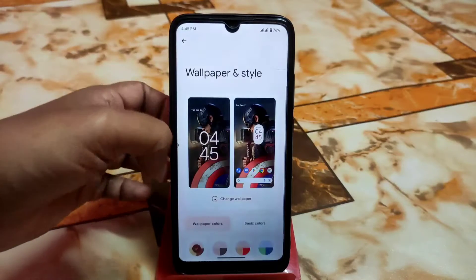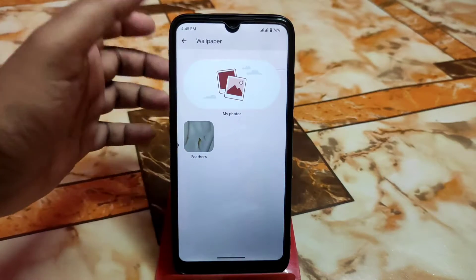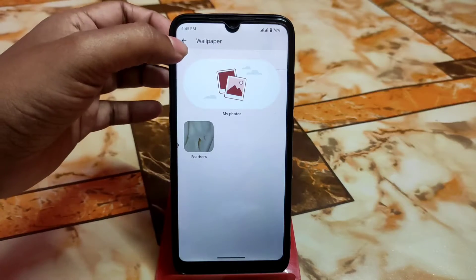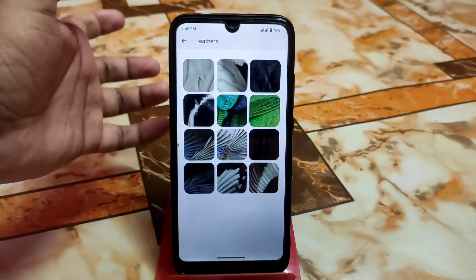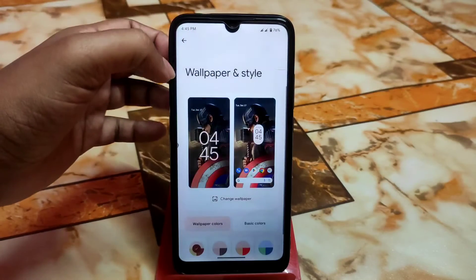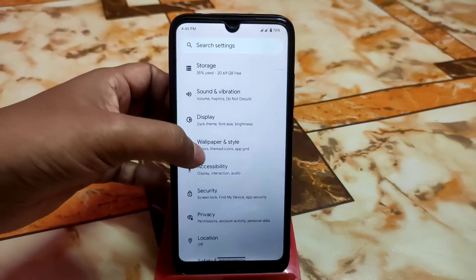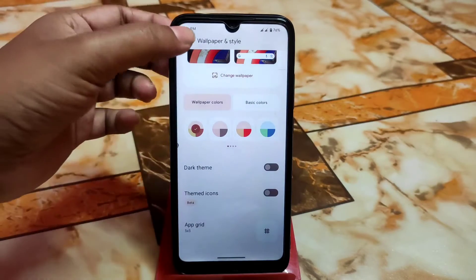For wallpapers, by default you get Android 13's latest wallpapers. If you're connected to Wi-Fi or mobile data you can also get the latest Pixel 7 Pro wallpapers built-in, which is really cool. Of course we also have dark theme, themed icons, and upgrade options as well.